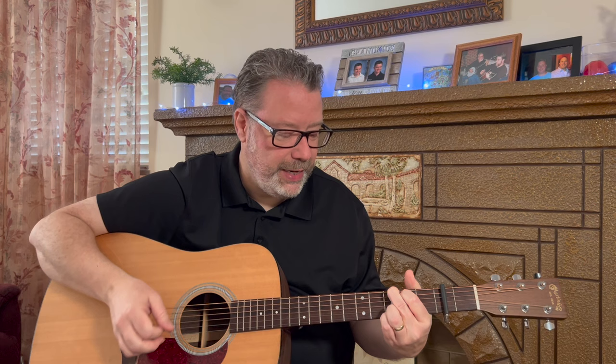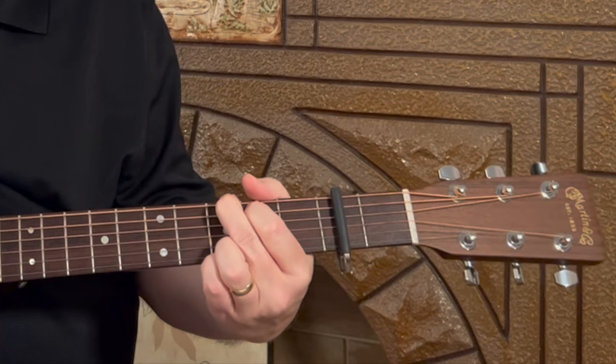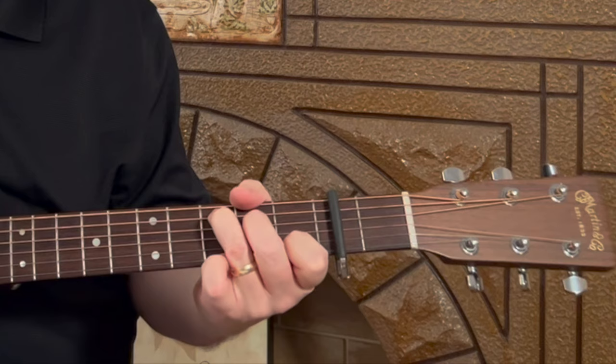First up, we have Wagon Wheel, the Darius Rucker version. Amazing song. It wasn't his originally — it's been covered by many people, but his is very well known. There are four chords in this song: you've got a G, a D, a C, and an E minor.